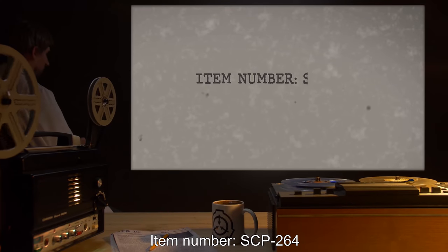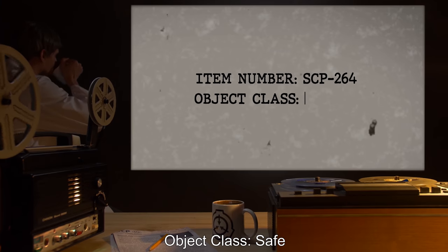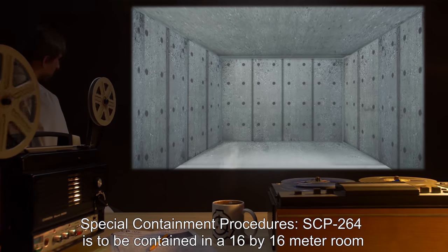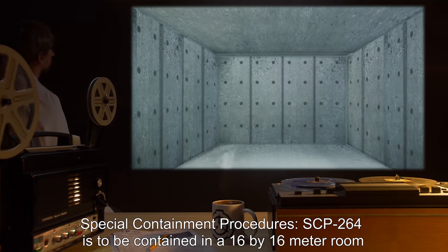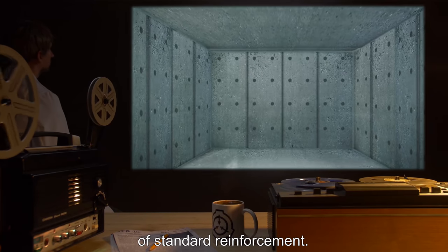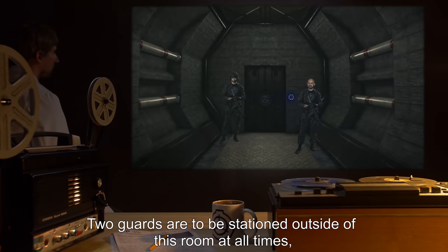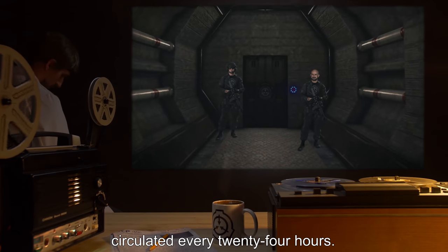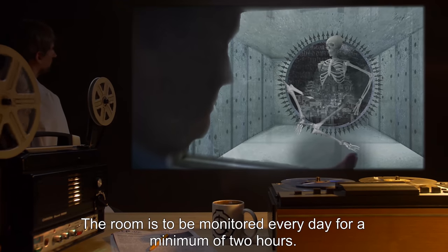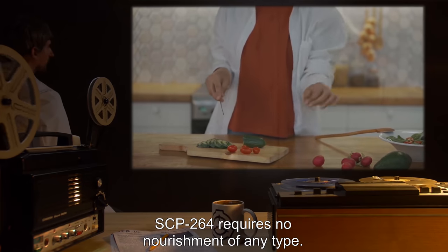Item number SCP-264. Object class: Safe. Special containment procedures: SCP-264 is to be contained in a 16 by 16 meter room of standard reinforcement. Two guards are to be stationed outside of this room at all times, circulated every 24 hours. The room is to be monitored every day for a minimum of two hours.